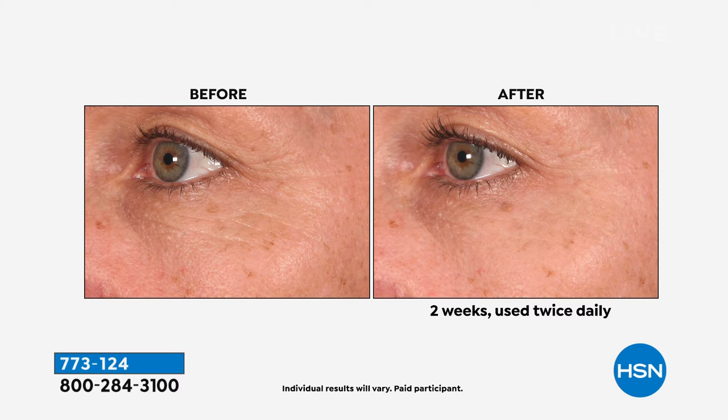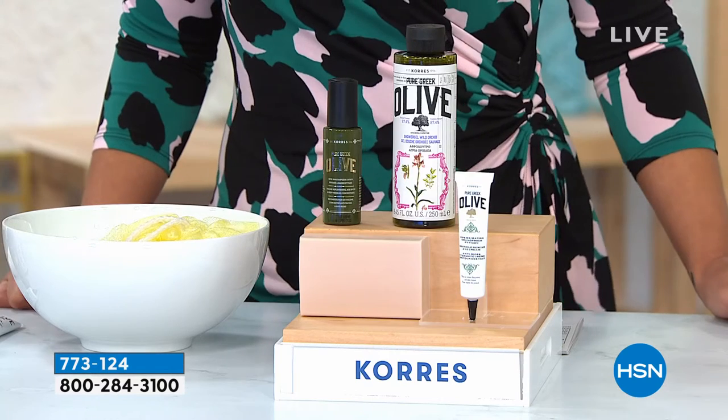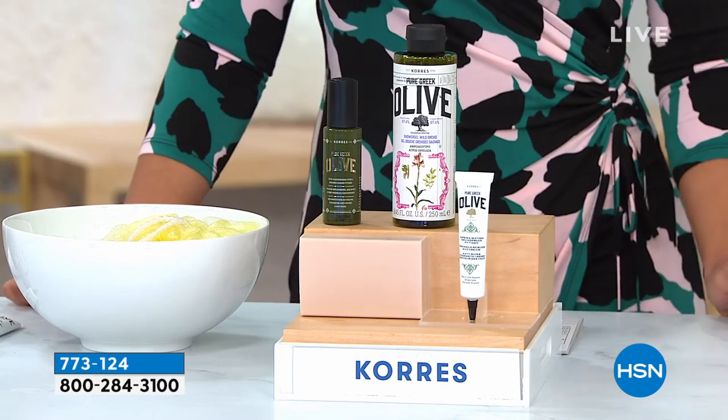Dark circles, puffiness, lines — isn't that amazing? Especially if you have any kind of puffiness or bags, or you were just born that way. Look at how it just tightens up that skin and smooths it out. It lasts forever — it's a huge tube. Just one little drop on your ring finger, take it all the way around.